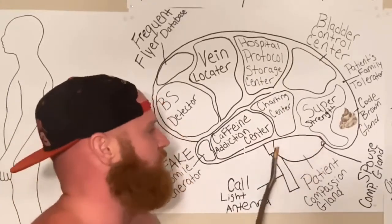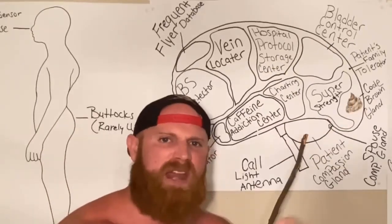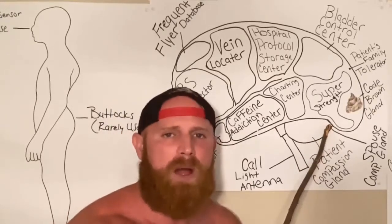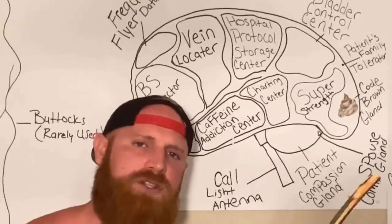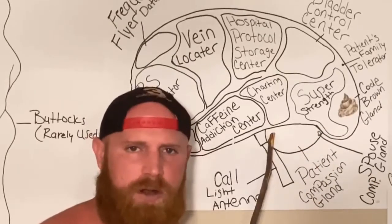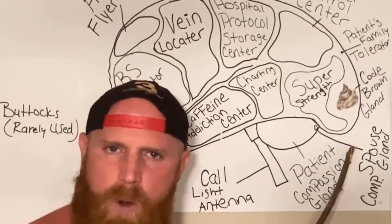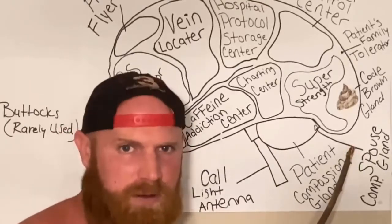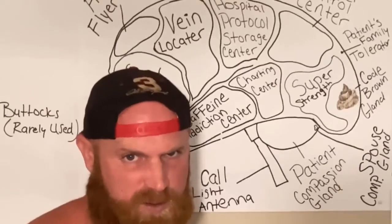Here we got the patient compassion gland. The patient compassion gland is so large that there's very little room for the spouse compassion gland. Nurses use so much of their compassion on their patients during their shift that by the time they get home, the compassion tanks are empty and they ain't got no compassion left for their poor spouse.